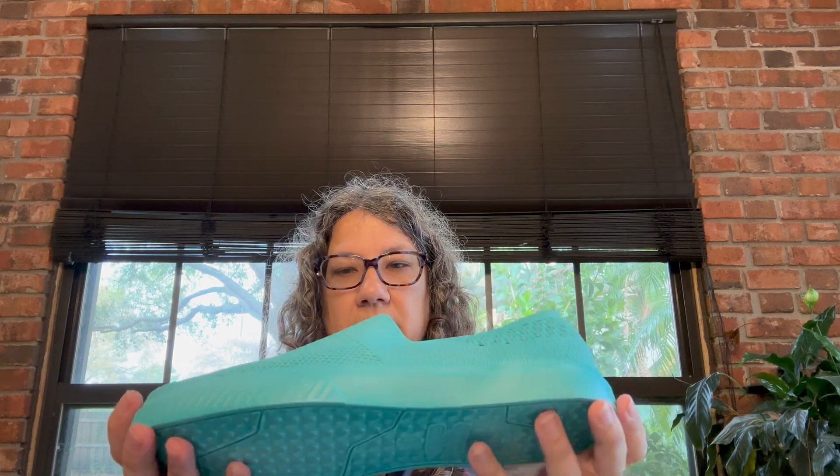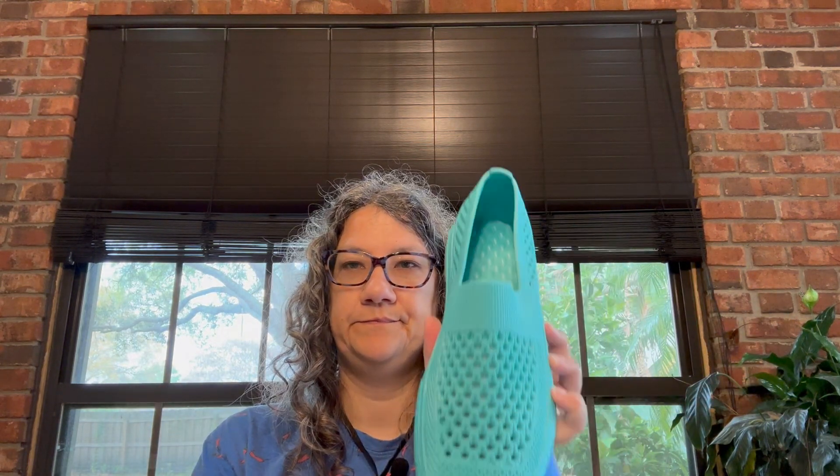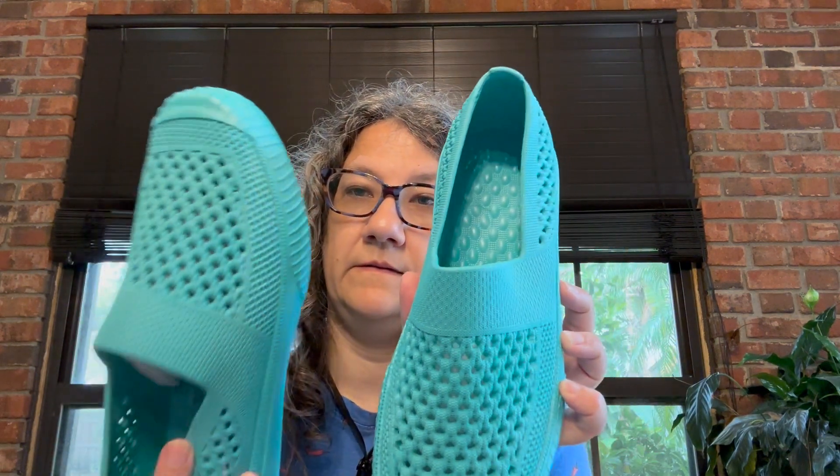If selling the shoes doesn't pan out, they can be donated to the homeless ministry that we serve. That's also where the other four boxes of cereal are going — to the homeless ministry. So that's my cumulative haul!